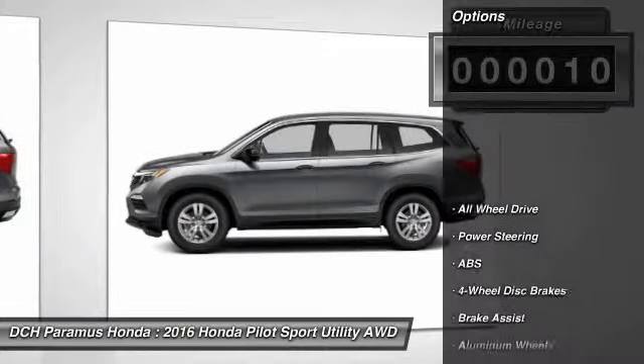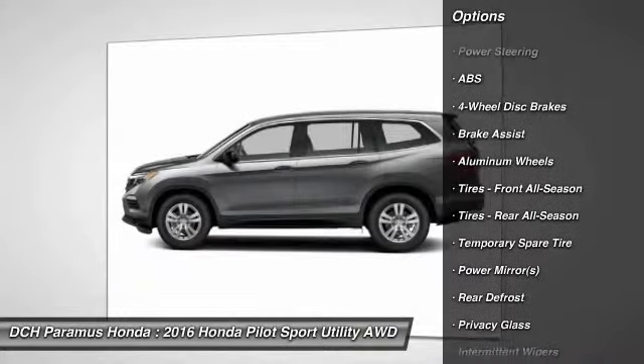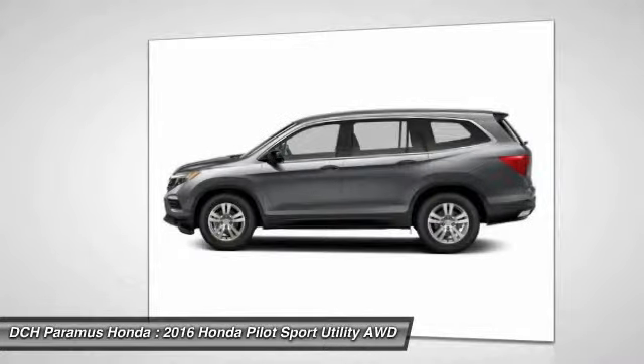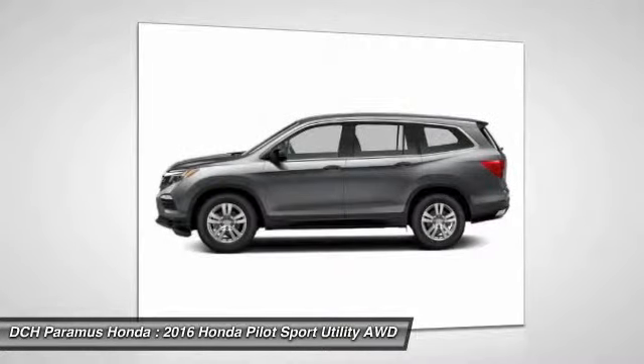Here are some of this vehicle's great options: all-wheel drive, stability control, keyless entry, steering wheel audio controls, traction control, backup camera, anti-lock braking system, Bluetooth, driver airbag, and power steering.